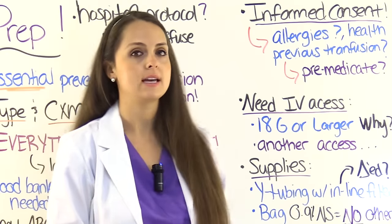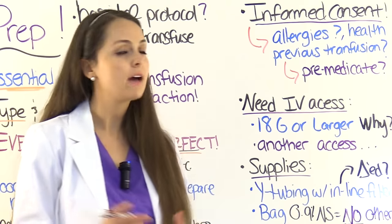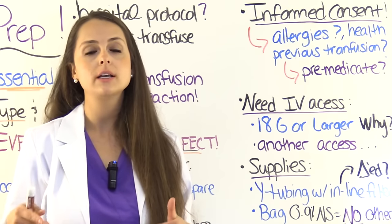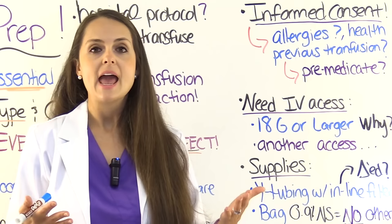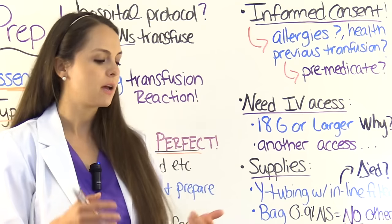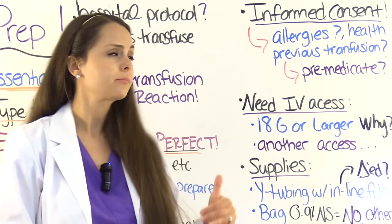Next, you'll want to get informed consent — tell the patient what they're going to be receiving and assess their understanding. Also, this is a good time to ask about their allergies and if they have received any blood transfusions in the past, and how many. If they've received a lot of transfusions, they're at risk for febrile non-hemolytic transfusion reaction, where their body has built up antibodies. A lot of times physicians like to pre-medicate them with Benadryl or Tylenol acetaminophen, given orally about 30 minutes before you start the transfusion.